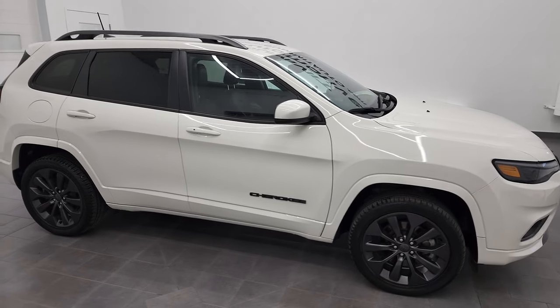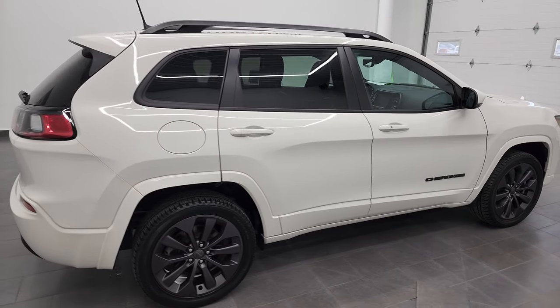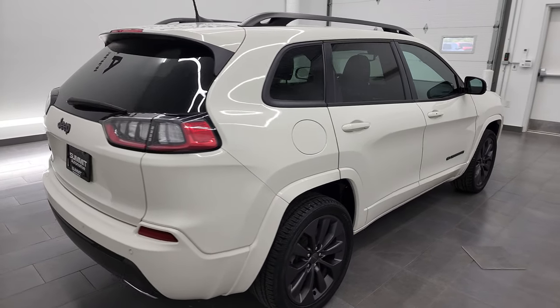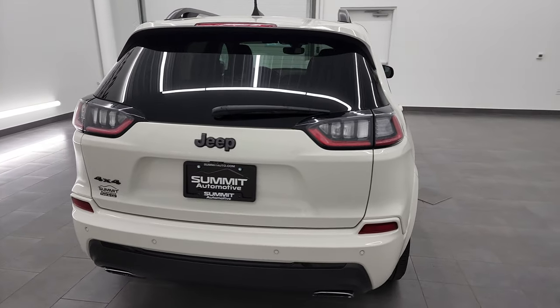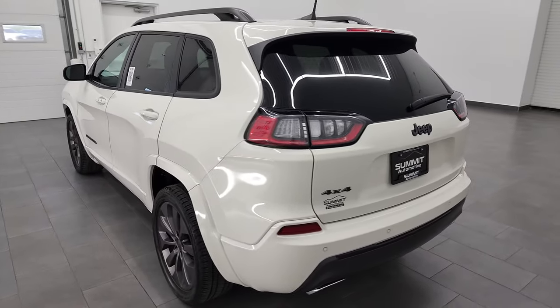Hey, this is Brett and this 2019 Jeep Cherokee Limited High Altitude Edition is stock number 22J78A. I am here at Summit Automotive in Fond du Lac, Wisconsin, near new and used Jeep and Jeep Cherokee headquarters.